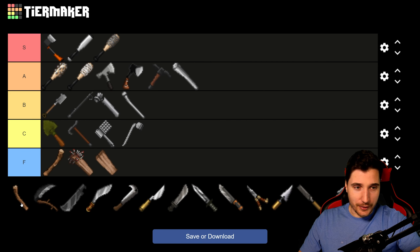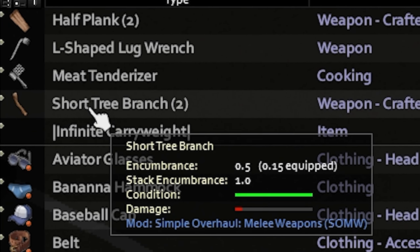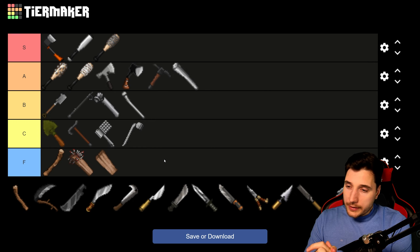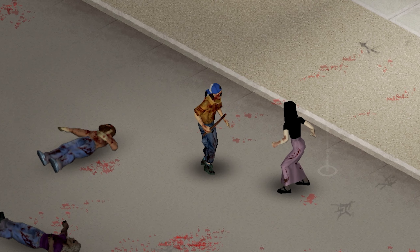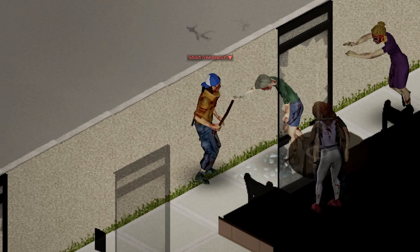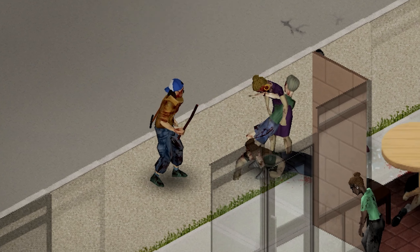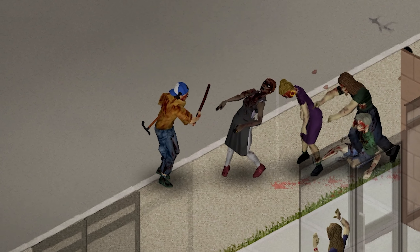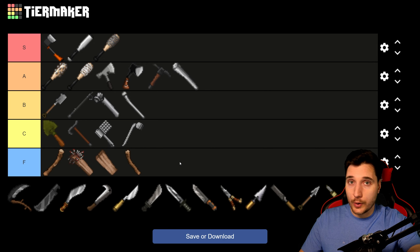And then there's the Short Tree Branch — basically snap a long branch in half and you get two short blunt weapons. Naturally it has the lowest damage and durability of just about anything in Project Zomboid. The only good thing is it's everywhere — branches are very easy to find. You'd probably be better off making spears out of them, but if you're going for a wild man Ooga Booga playthrough, go for it. Still, it has to be F tier — the lowest of them all.